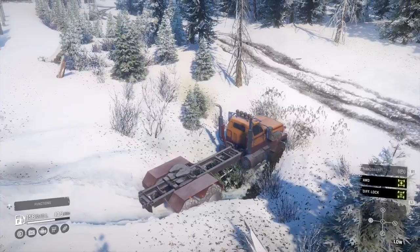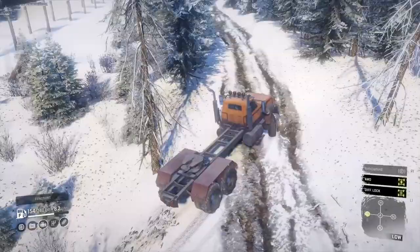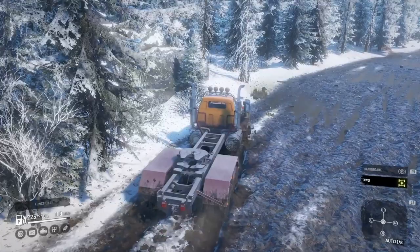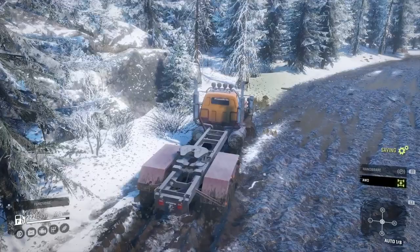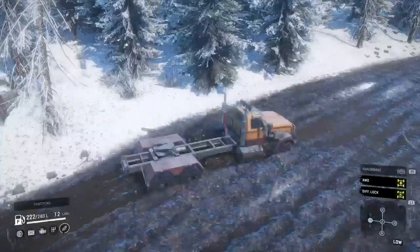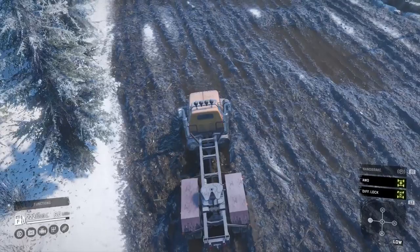Going across the rock bridge did fine. I think I smacked the nose on the first bit, but slightly bigger tyres would help that - don't go flying across it in high range. Through the snow, nothing special, but it still got down that dip and out the other side. Even the TUZ-16 didn't like that bit because it sort of fell into the dip. Going along the icy roads, I've definitely tried this before without all-wheel drive. Not a chance without it.